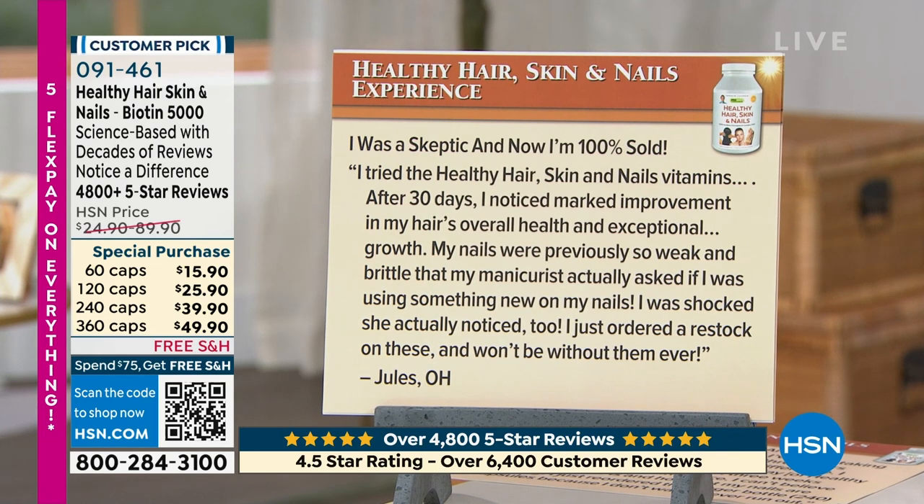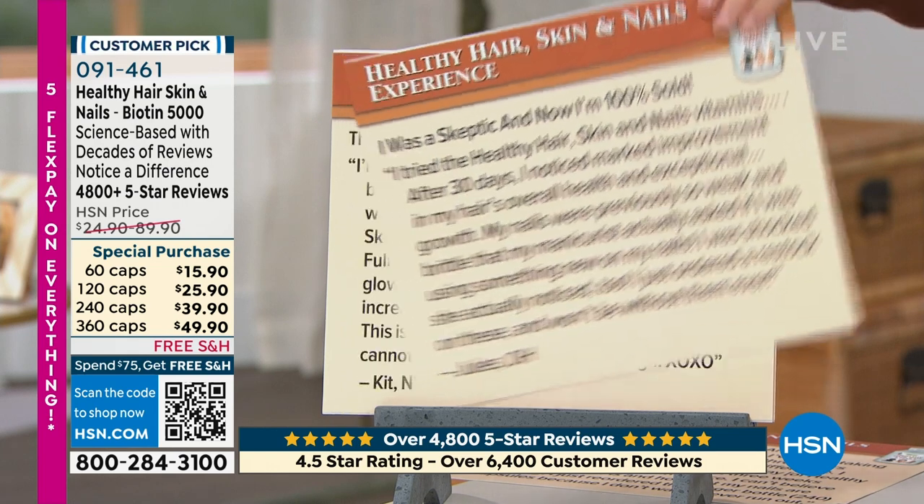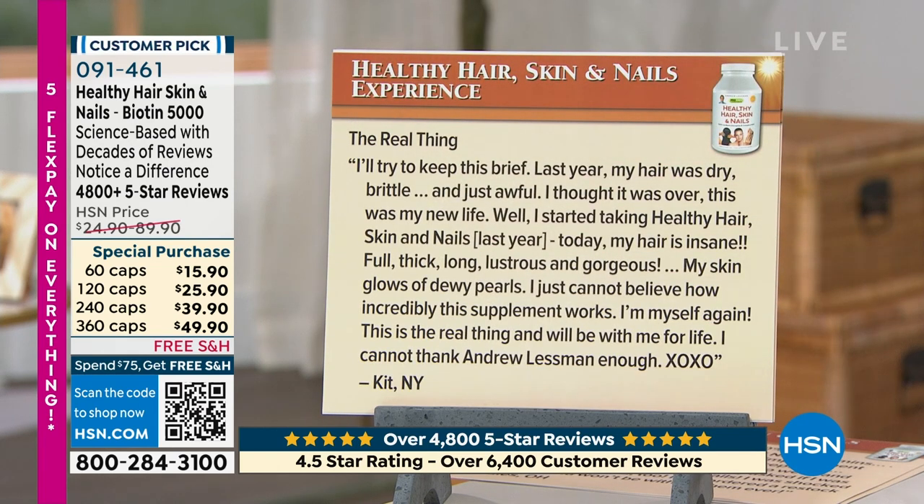'I tried the Healthy Hair Skin and Nail Vitamins. After 30 days, I noticed marked improvement in my hair's overall health and exceptional growth. My nails were previously so weak and brittle that my manicurist actually asked if I was using something new on my nails. I was shocked she actually noticed. I just ordered a restock of these and won't ever be without them.' Kit in New York says 'the real thing.'